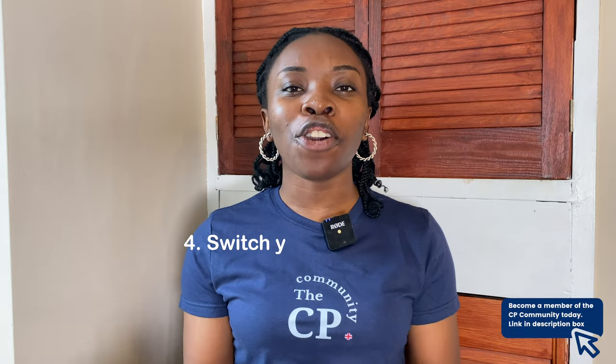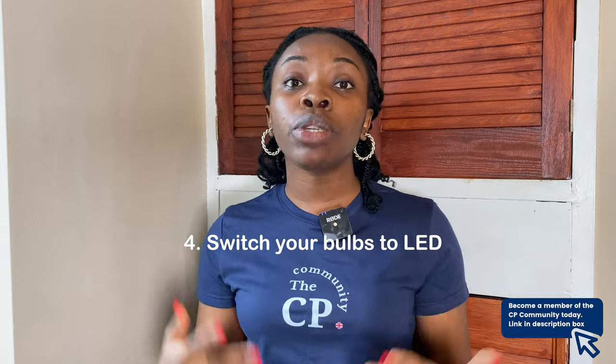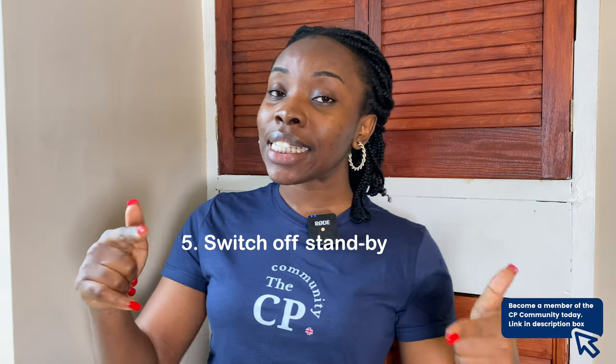The next tip is to switch from regular bulbs to LED lights. LED lights help you save money on energy because light bulbs are one of the things that consume electricity. When you change most of the bulbs in your house to LED lights, you will conserve energy and reduce the amount you spend. In my house I have LED lights because I'm trying to save money.